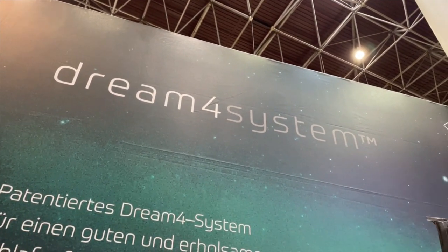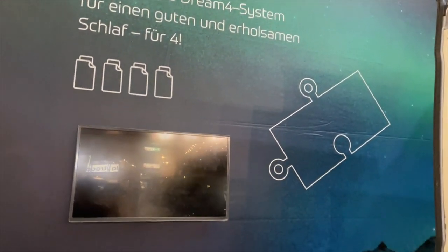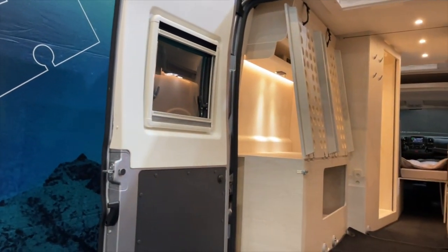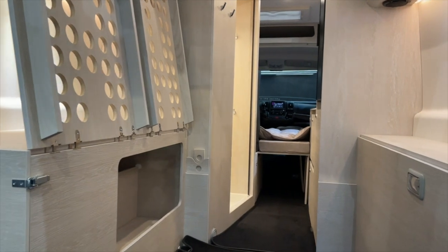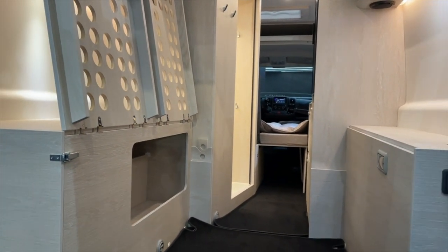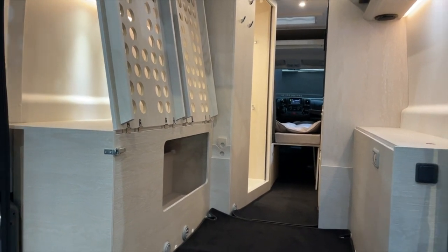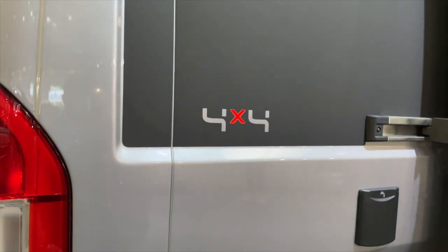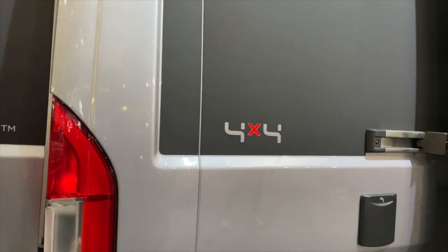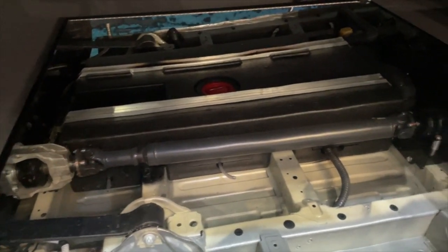A wonderful good morning from Düsseldorf! I am here on the stand of Torney, and here we have our first highlight: the 4x4 Torney 6-meter. I promised to show you a new concept of all-wheel drive with differential — I can show you that here.